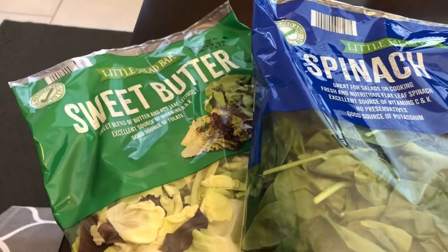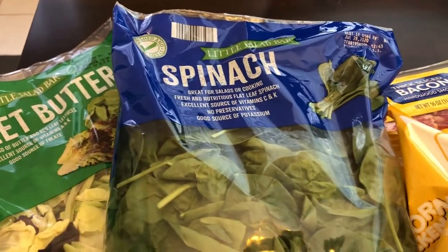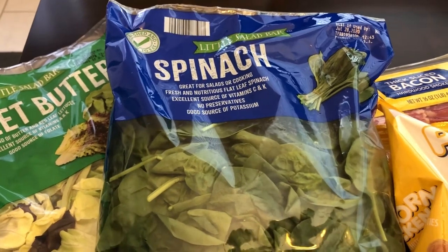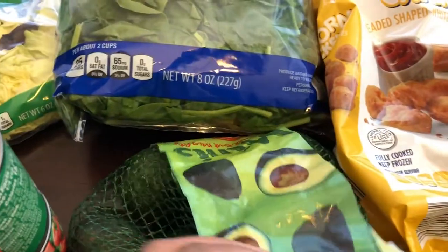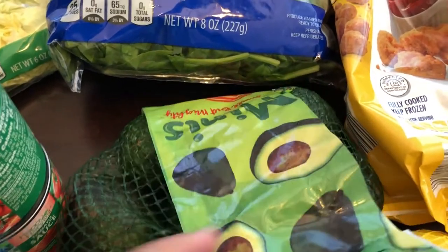I got some butter lettuce for our dinners and then I also grabbed some spinach for a recipe, and just to have on hand — we can make salads out of this. I got my husband Howard his avocados. He loves avocados and could eat them breakfast, lunch, and dinner.